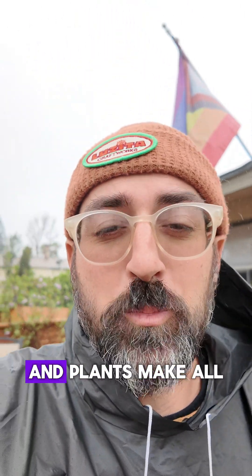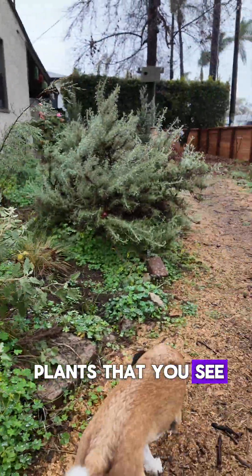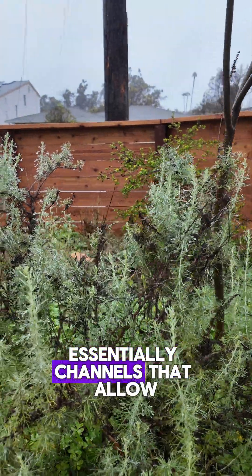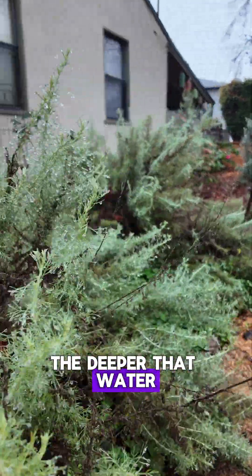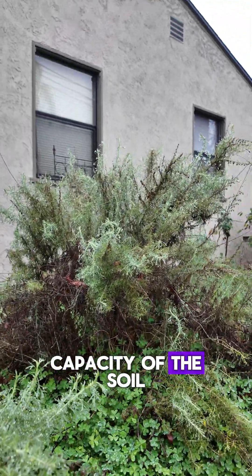This rain can either be going straight into the ground or straight into a storm drain, and plants make all the difference. Check this out. All of these plants that you see have roots that are digging into the soil, and these roots are essentially channels that allow water to seep into the soil. The deeper rooted the plants are, the deeper that water is able to penetrate, which has a huge impact on the carrying capacity of the soil.